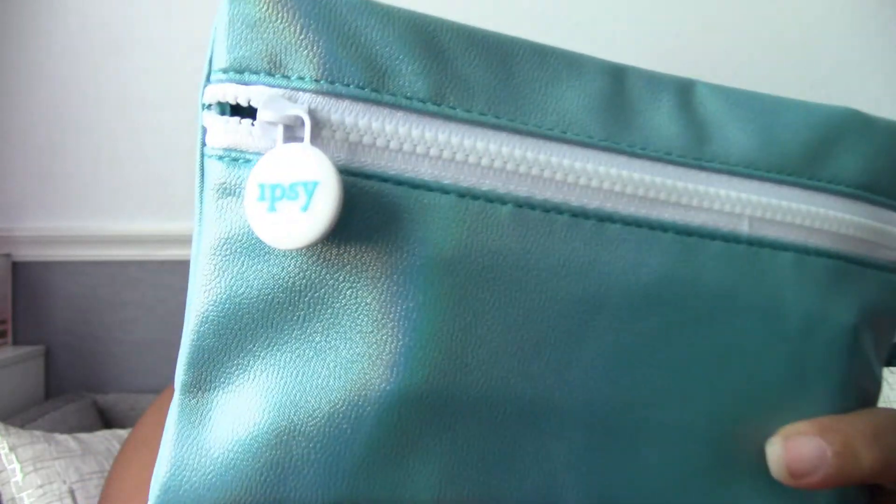Let's jump into the July bag. It has the same little card in it, and on the back it tells you that you can get 30% cash back on listed items, plus a little 'did you know' fact. This is what the July pouch looks like — it also has the little Ipsy tag on there.